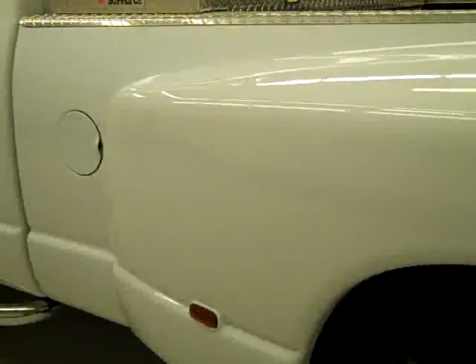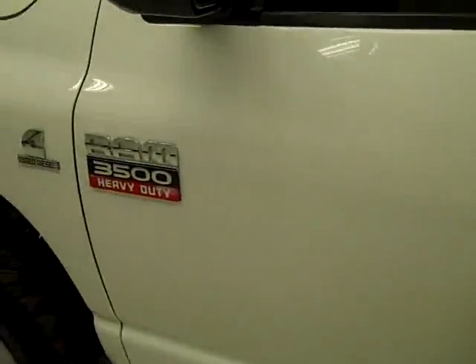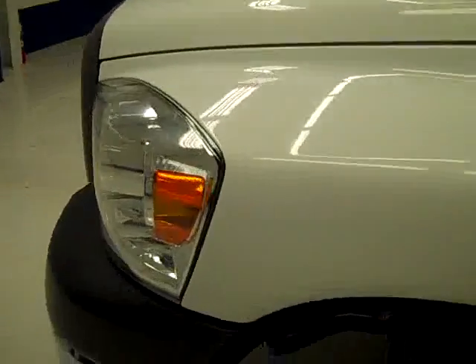Going down this side, same as the other side — very clean shiny paint. I don't see any damage here either. The hood is nice and clean too.